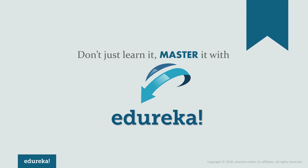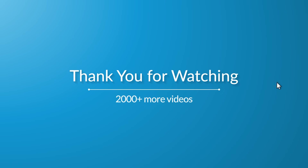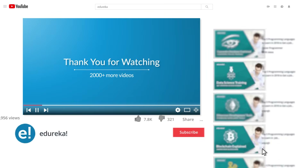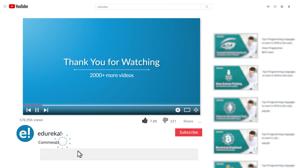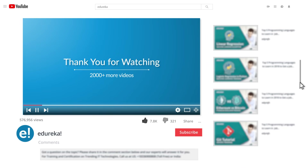This brings us to the end of the list of top 10 project management tools. You can share your own list of PM tools in the comment section below. Hope you liked this video. Do look out for more videos in our playlist and subscribe to the Edureka channel to learn more. Happy learning!